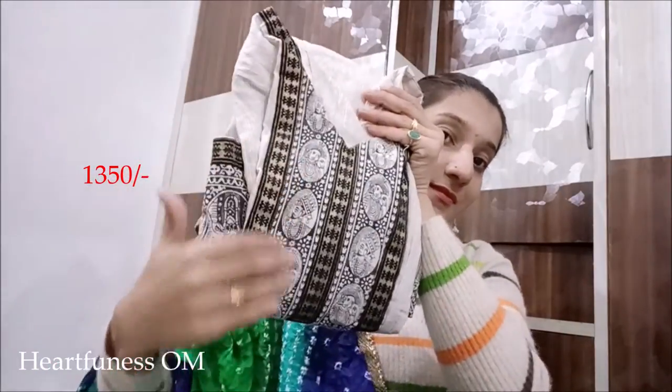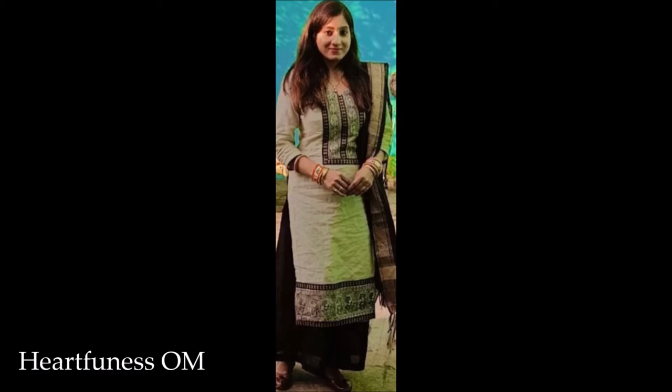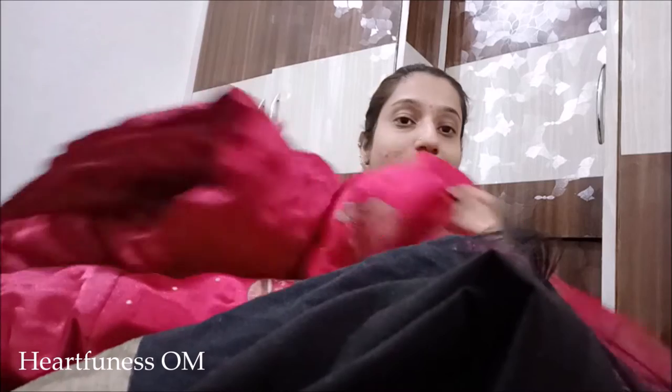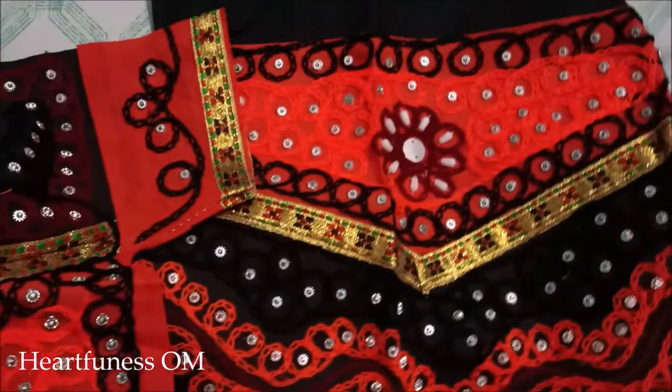The second suit is a cotton suit with a very nice print of faces on it. I think it's a very good suit and the price was around 1,350 rupees. The next best thing is this Rajasthani item which folds easily and fits well in luggage. The price for this is 1,850 rupees.